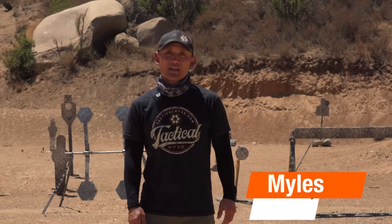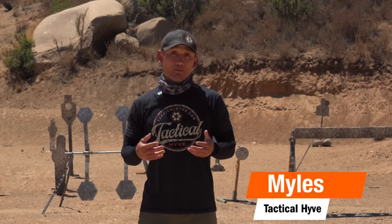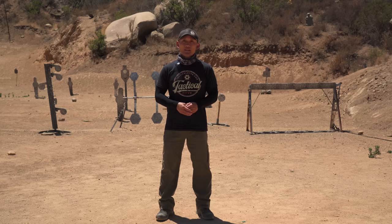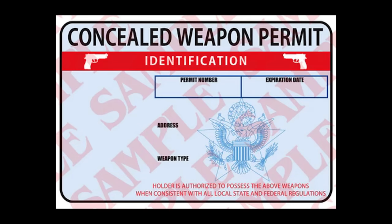Hey guys, Myles here at Tactile Hive. If you've been considering carrying a firearm concealed, this video is going to be great for you. In this video, I'm going to cover seven things you should consider before applying for a concealed carry permit.